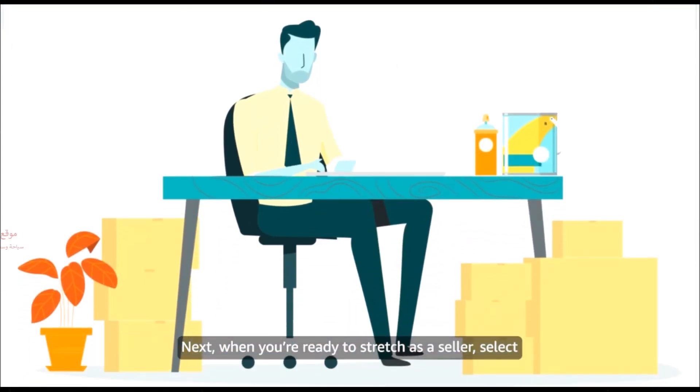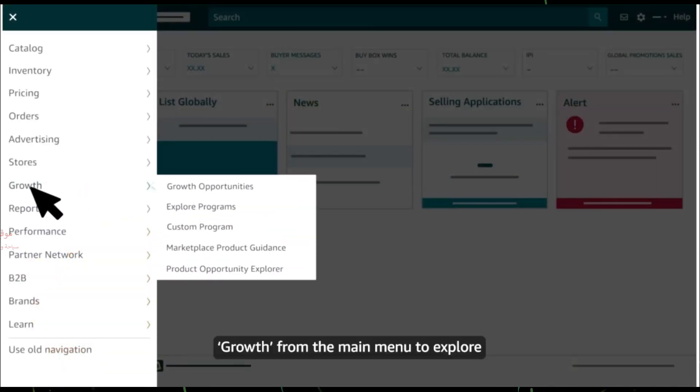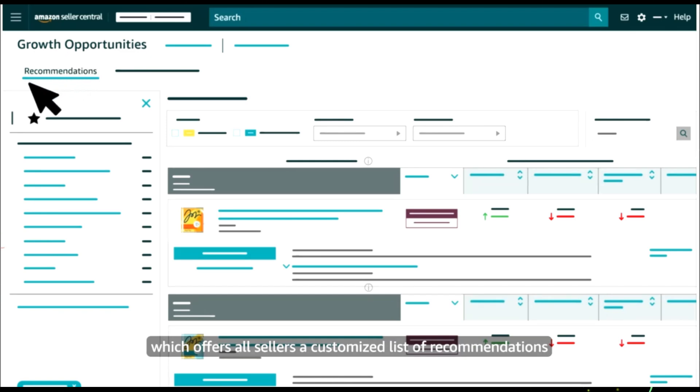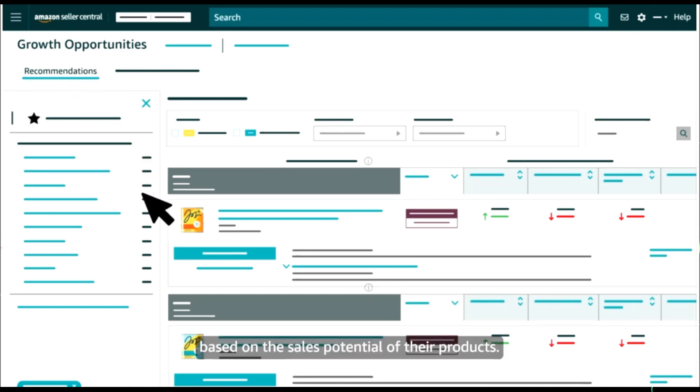When you're ready to stretch as a seller, select Growth from the main menu to explore product recommendations and programs. This includes our growth opportunities page, which offers all sellers a customized list of recommendations based on the sales potential of their products.